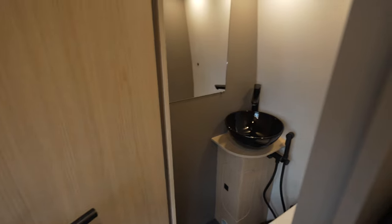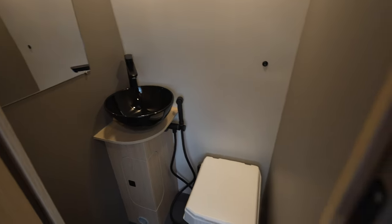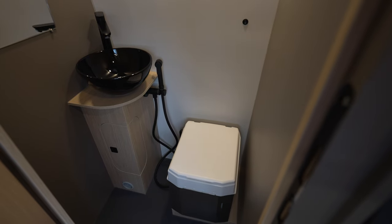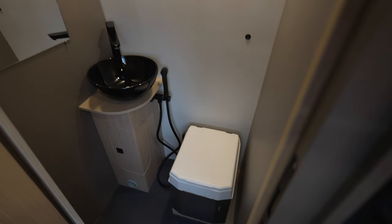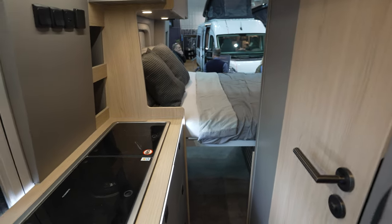There is the actual shower unit, a small sink, and a small toilet. Moving to the back, I will be measuring the actual bed from there.